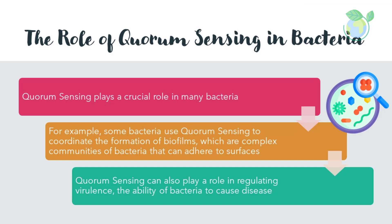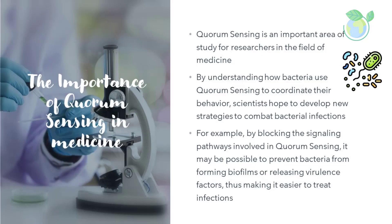Quorum sensing plays a crucial role in many bacteria. For example, some bacteria use quorum sensing to coordinate the formation of biofilms, which are complex communities of bacteria that can adhere to surfaces. Quorum sensing can also play a role in regulating virulence — the ability of bacteria to cause disease. In some cases, the presence of a high concentration of autoinducers can trigger the release of virulence factors.